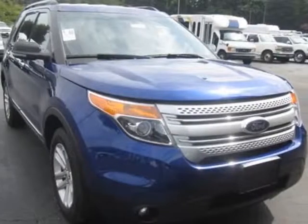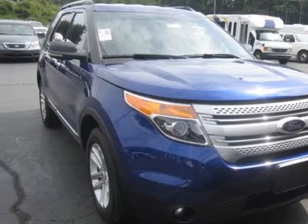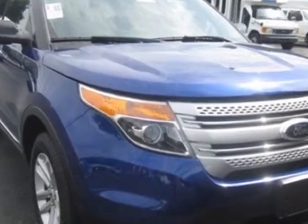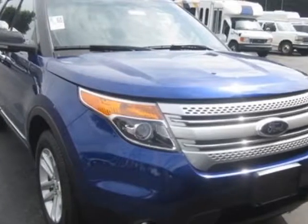Check out this 2013 Ford Explorer. This Explorer has just under 31,500 miles. For your protection, a warranty is available for this vehicle.